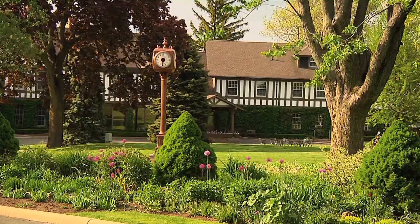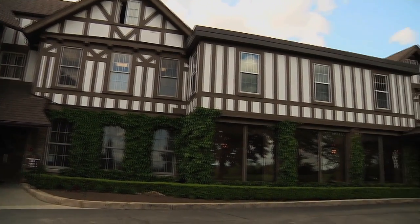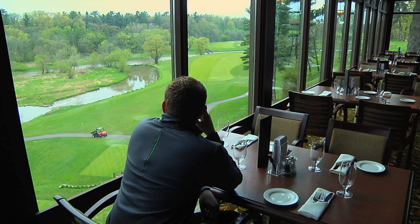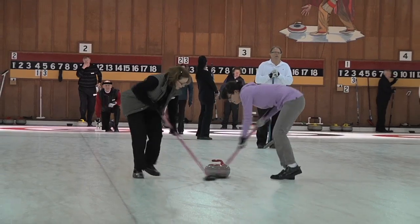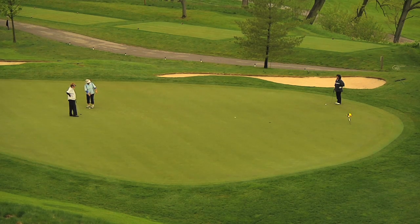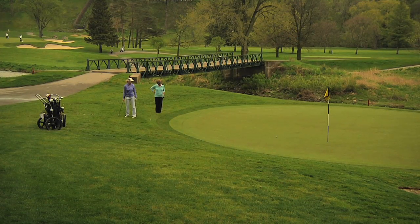When you make that turn off Mississauga Road and come through the stone gates and onto the property, you realize you're somewhere special. That feeling continues as you go into the Tudor-style clubhouse — everything from the staff to the surroundings to the terrace room where you're looking out onto the beautiful vistas of the golf course just really feels like a special place. But what really makes the club is the membership, and in my opinion we have the friendliest, most sophisticated, great group of members here that any club could ask for. They treat each other with respect, they treat the staff with respect, and they are incredibly welcoming to new members.